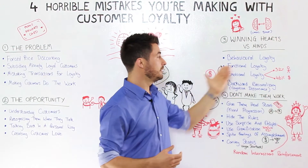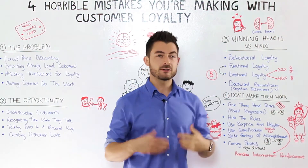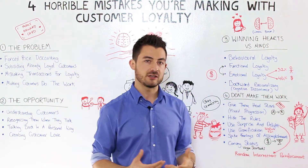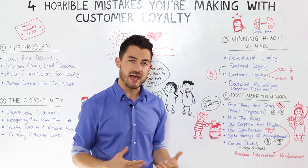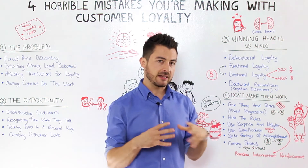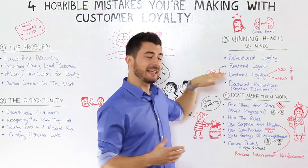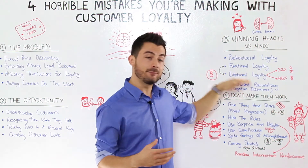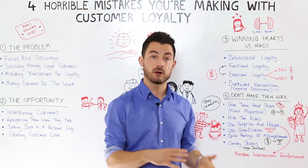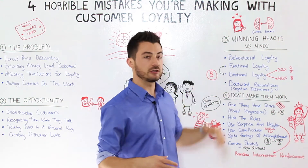Next, we have functional loyalty, also called rational loyalty. Customers are weighing up the value proposition of your company — the price and cost of your product — and making very calculated, considered decisions on whether to purchase. That's not a great place to be because the minute your value prop starts to suck a little, or a competitor comes out with a better value proposition, customers are straight away gone to the competitor. There's no emotional attachment.